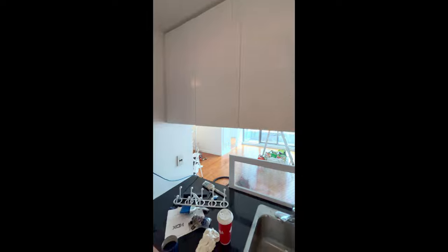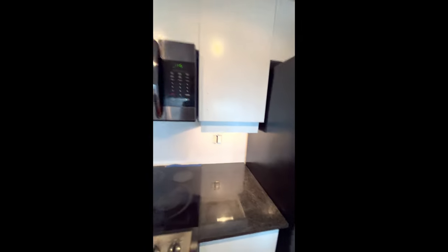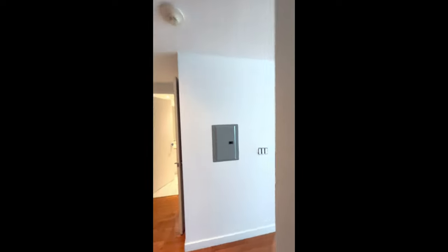Now obviously there's some sagging, but nonetheless this is the best you can do. Very, very clean — a lot of points fixed. We're gonna do some cleaning, put the hardware on, and we're done.